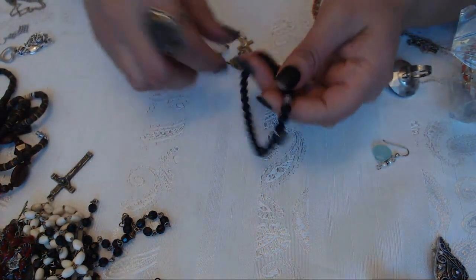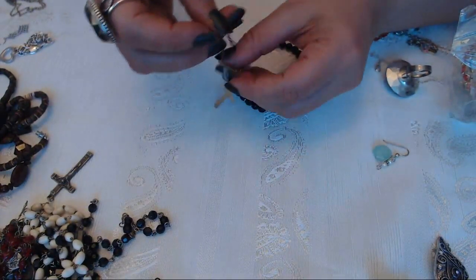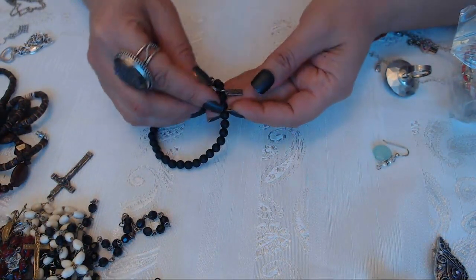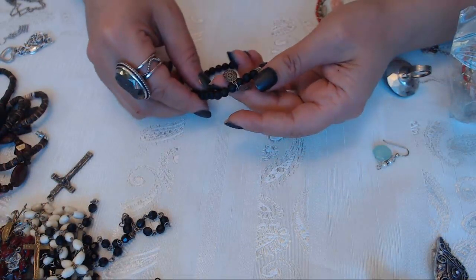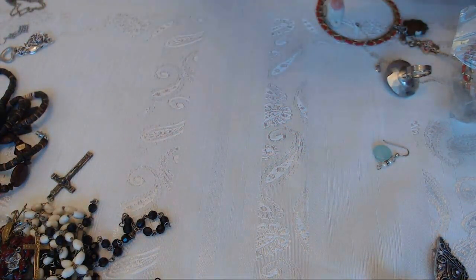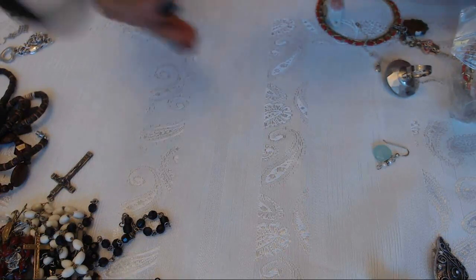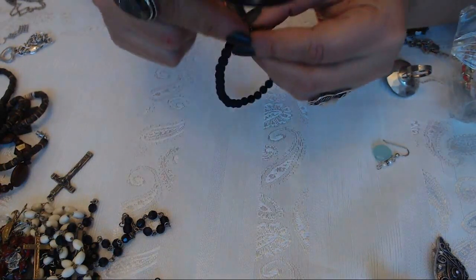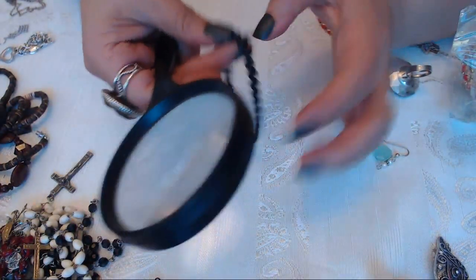And we have this one - what is this? Let's see. It says Rivet Revolution. And I don't know who made this. It says for mom on here.